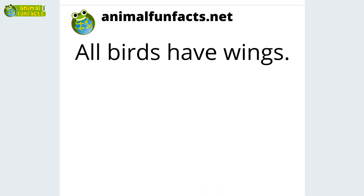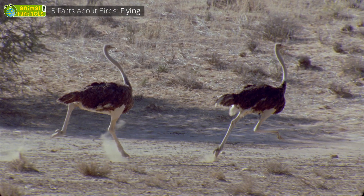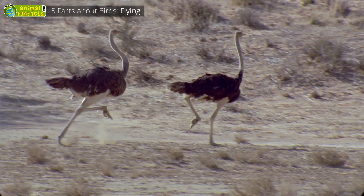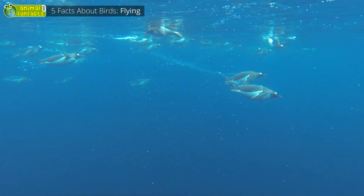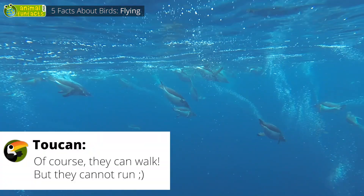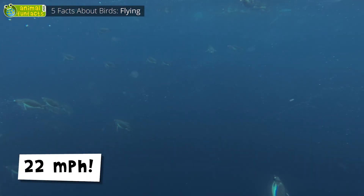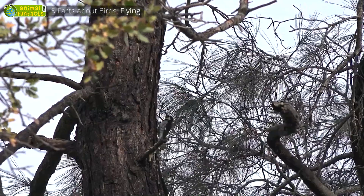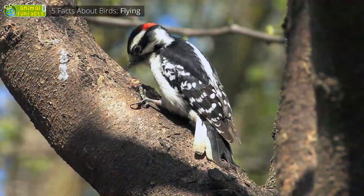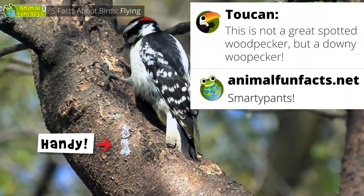All birds have wings. Ostriches are ratites — they can run very fast, but they cannot fly; they're too heavy for that. Penguins can neither fly nor walk, but they're very good swimmers. The gentoo is 5 times faster underwater than the crawling world champion, and can swim as fast as 22 miles an hour. There are also birds that are good at climbing — the woodpecker not only uses its claws for climbing, but also its tail feathers and its bill.